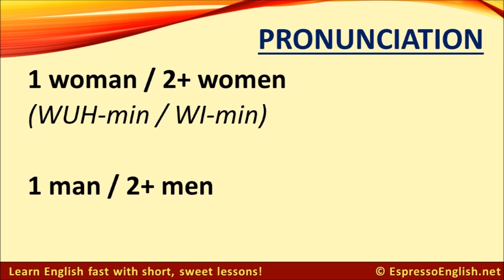Let's start with these. In the singular form, the first syllable sounds like 'wuh' — woman. In the plural form, you can see that the spelling only changes a little bit; the A changes to an E. But the difference in pronunciation is actually in the first syllable: women.